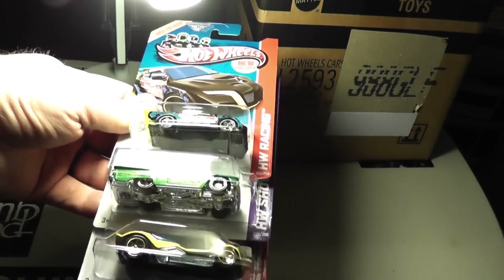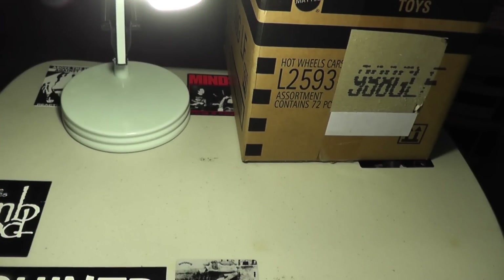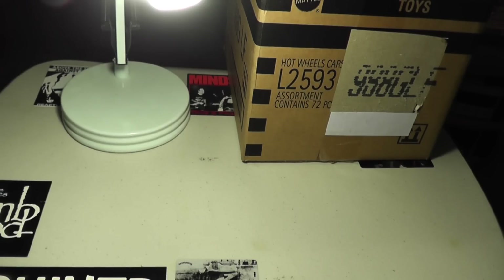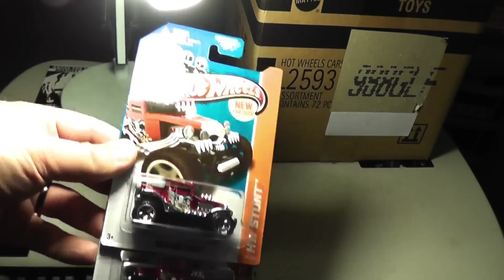Loop Coop, 59 Impala, and a Diesel Boy. Doesn't look like I'm getting any Treasure Hunts or Supers — that happens, not the end of the world. Loop Coop and Shark Cruiser, and then to end it, the Baja Bone Shader.